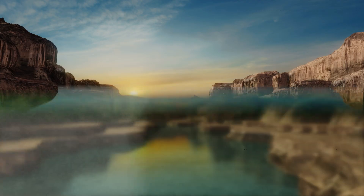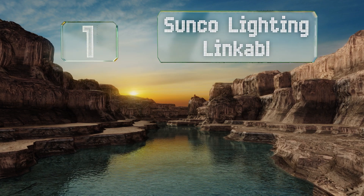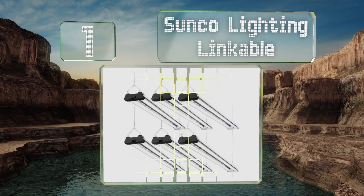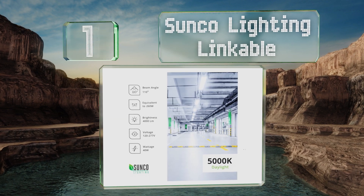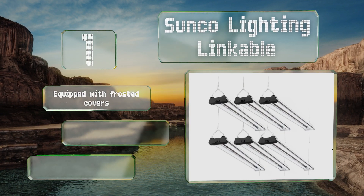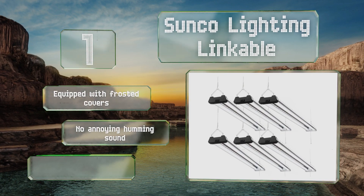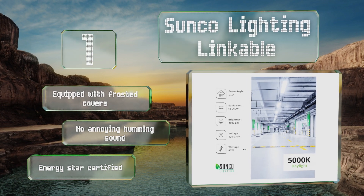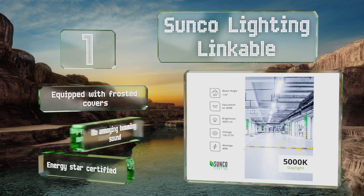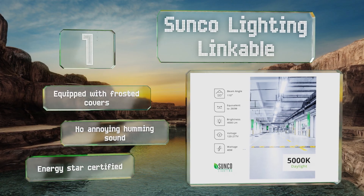Coming in at number one on our list, the Sunco Lighting Linkable includes six four-foot-long hanging lamps to illuminate any shop, warehouse, basement, and more, and up to four of them can be conveniently daisy chained together. Each comes with a power cord for a simple plug-and-play setup. They're equipped with frosted covers and emit no annoying humming sound. They're Energy Star certified.